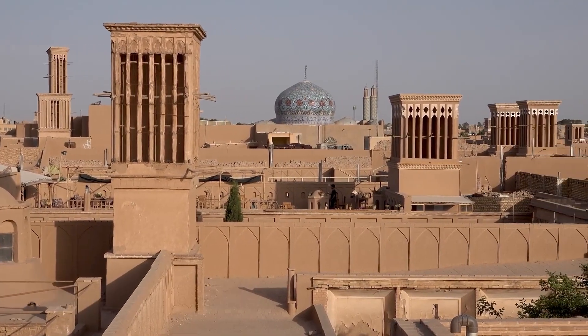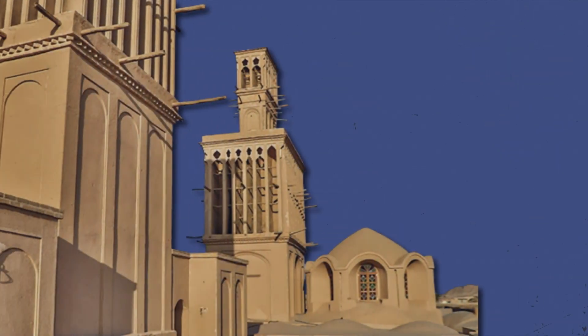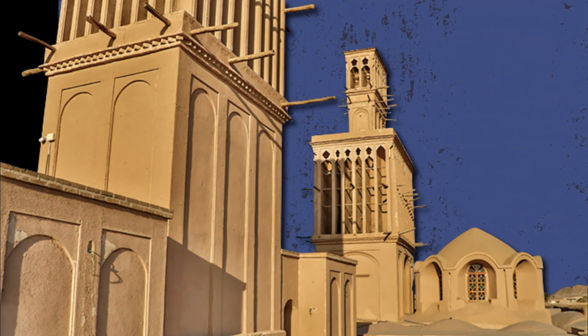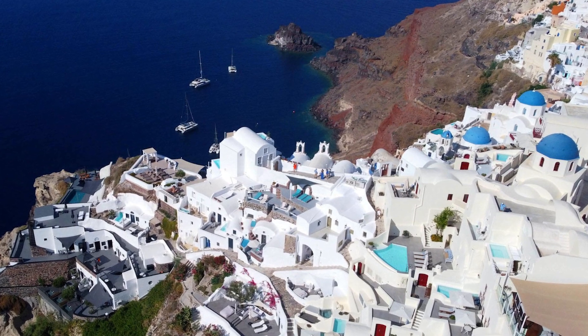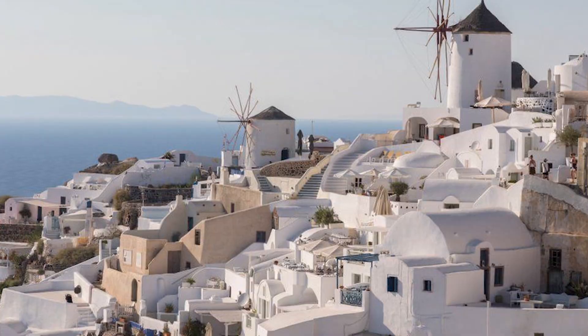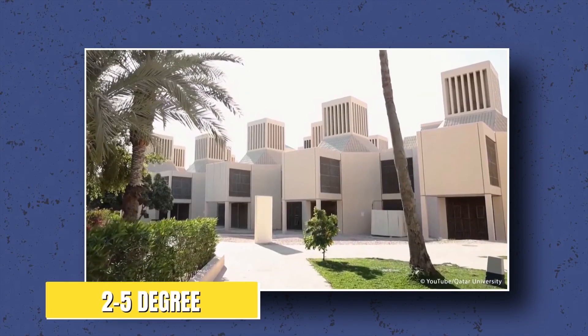Moving on, we have buildings with dome-like roofs with a hole in the middle. These shapes help maintain air circulation inside the building, giving cooling in the summer and maintaining warmth in the winter. These techniques can be seen in North Africa, India, and West Asia. Have you noticed that houses in warm climates have white roofs? This works on the phenomenon that white color absorbs less light and black absorbs more. These roofs decrease the temperature inside by 2 to 5 degrees centigrade.